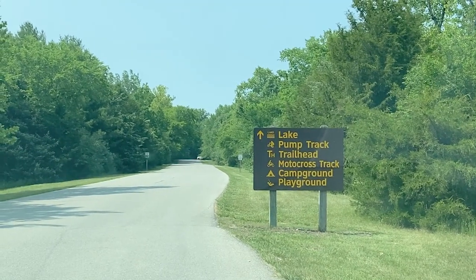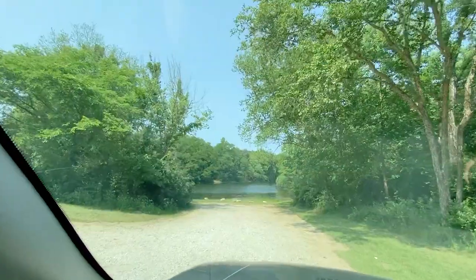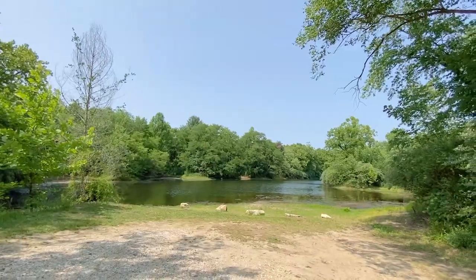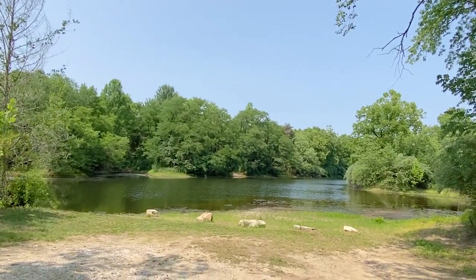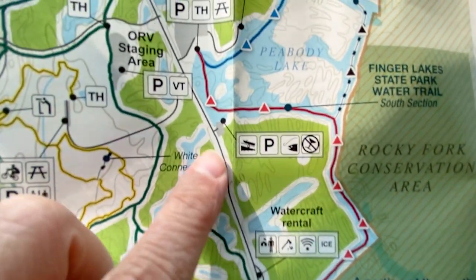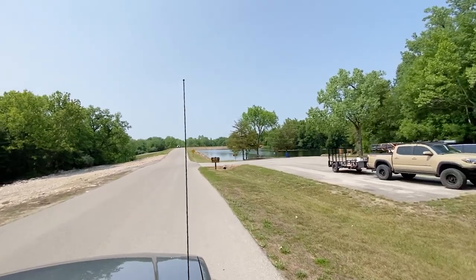We've got lake, pump track, trailhead, motocross — everything straight ahead. There's a little pull-off, I'm assuming for fishermen. We were right here, not far from the park office, and now I believe we're here.